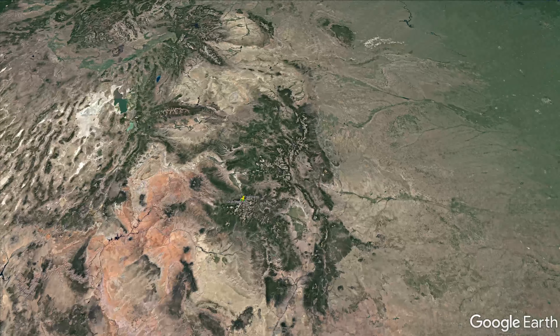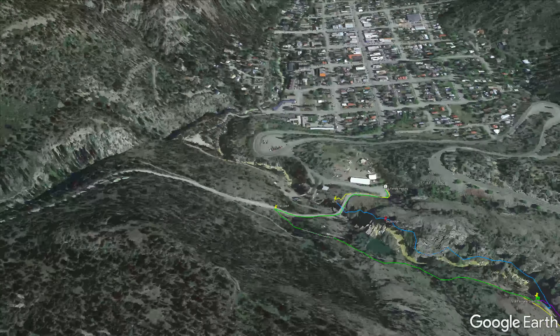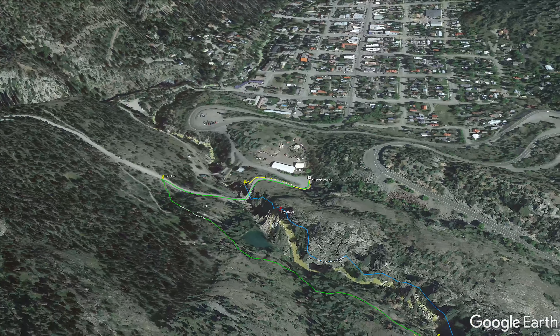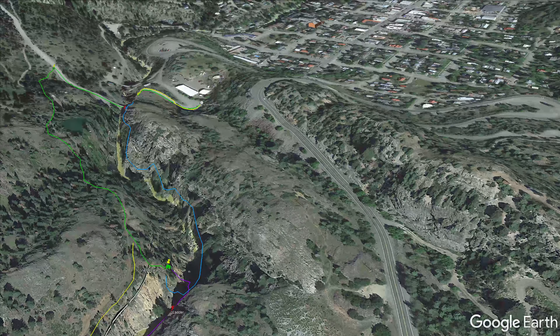The Yuray Via Ferrata is located just south of Yuray, Colorado. The Via Ferrata traverses along the east side of the cliffs on the Box Canyon created by the Ancapadre River. As of the time of this video in 2020, climbing the Via Ferrata didn't cost any money, but they did require certain safety equipment.